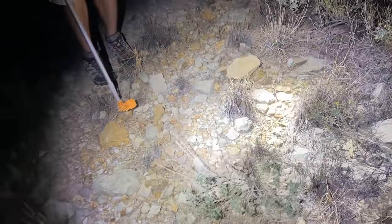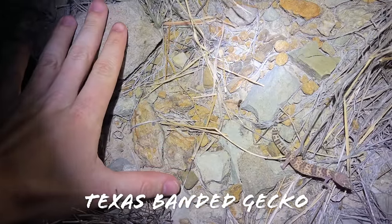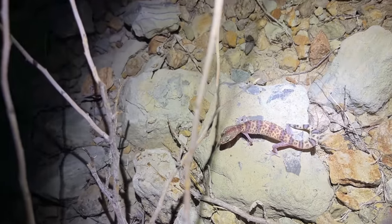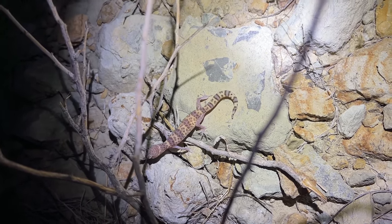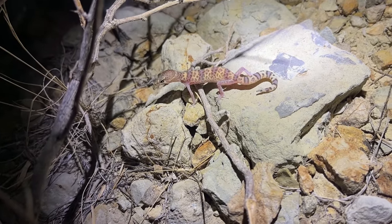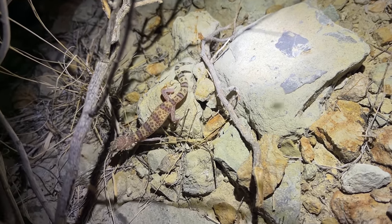Stephen has found the other species of eublaferid we have in West Texas — that is a full-grown adult, as big as they get. Obviously a pretty big size difference between the two species, but otherwise they look very similar in pattern. Reticulated geckos have a lot more spotting and less of the banding. This is the Texas banded gecko, *Coleonyx brevis*, and the other one was the reticulated banded gecko, *Coleonyx reticulatus*.